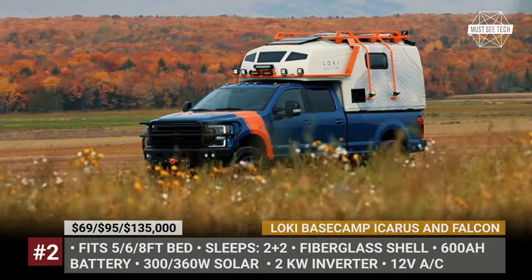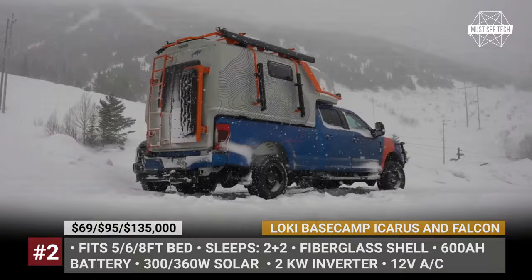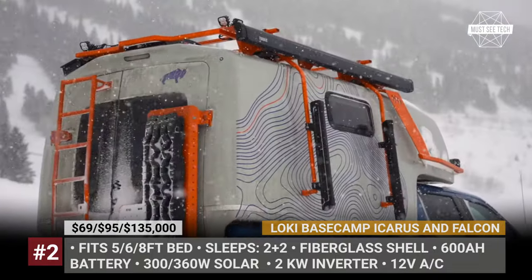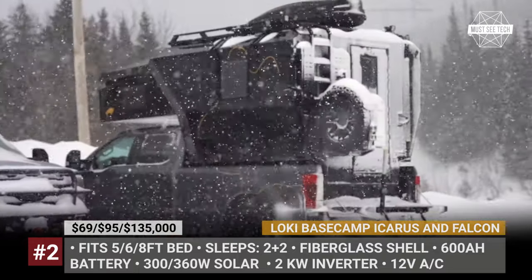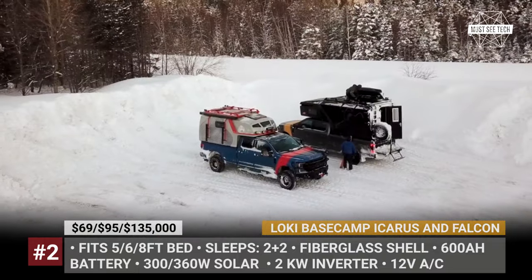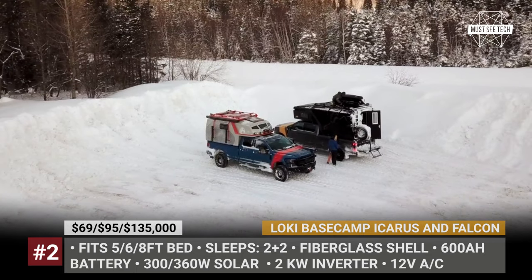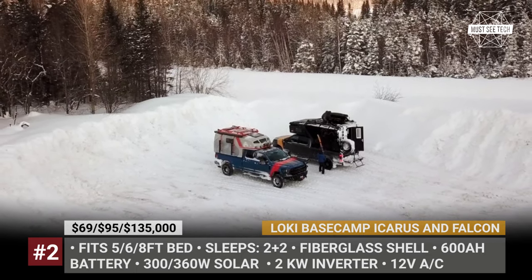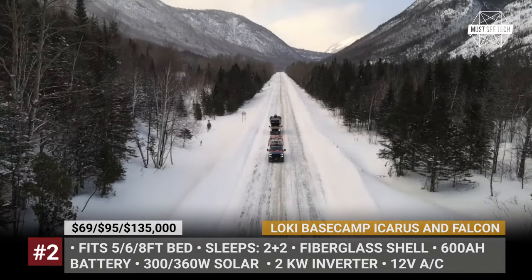Lowkey Basecamp, Icarus, and Falcon. Lowkey Basecamp has been in the design-engineer fabrication business for 15 years. They have now established a subsidiary in Quebec City, Canada to try out hands-on building of truck RVs. Their lineup already includes two production-ready models fitting 5-, 6- and 8-feet pickup beds.